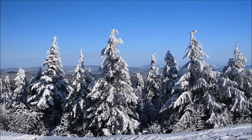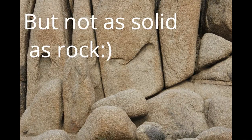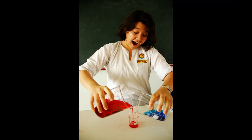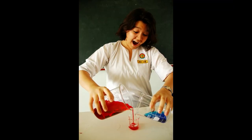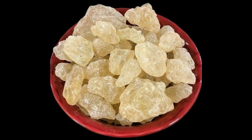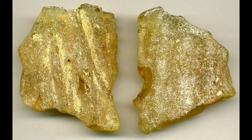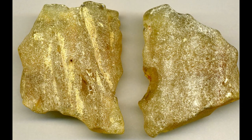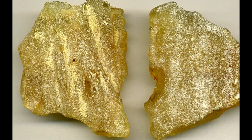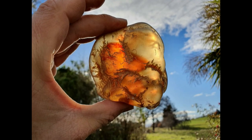Under intense pressure and high temperatures, fresh resin transforms into solid state. This process is called molecular polymerization, and it first transforms resin into copal — copal being basically young amber. Fossilized resin is considered amber after undergoing polymerization for around 2 million years, at which point it has a glassy, gem-like structure.